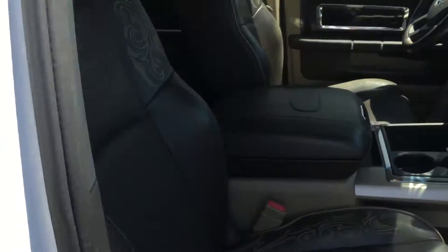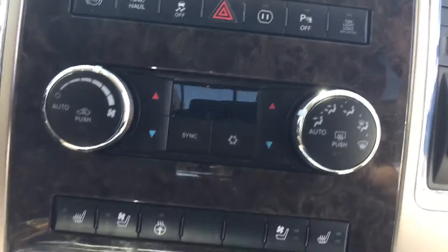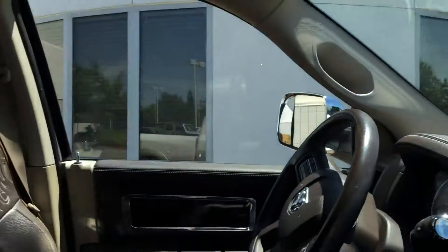Check out the inside. It has a great Longhorn interior, navigation, heated seats, cooled seats, adjustable pedals — you name it, this vehicle's got it. And when I say you name it, that includes a heated steering wheel.